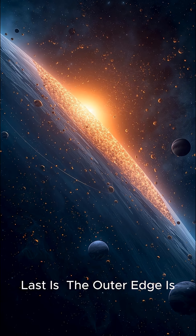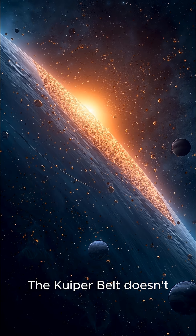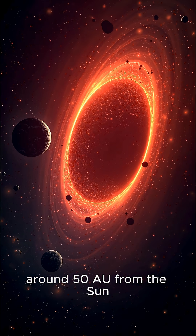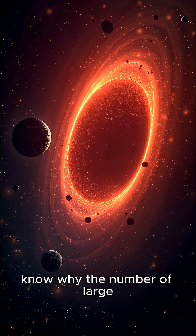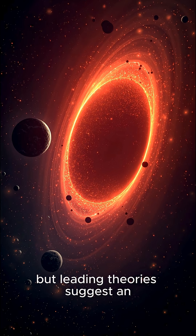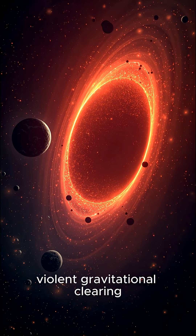Last: the outer edge is defined by an abrupt drop-off. The Kuiper Belt doesn't just gradually fade out — it has a mysterious, abrupt outer edge called the Kuiper Cliff, around 50 astronomical units from the Sun. Scientists don't know why the number of large icy objects suddenly drops dramatically, but leading theories suggest an influence from a large unseen planet or an early violent gravitational clearing.